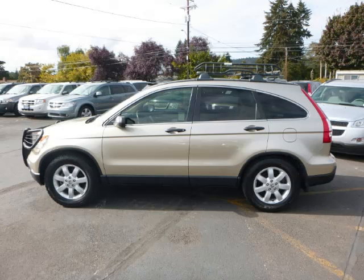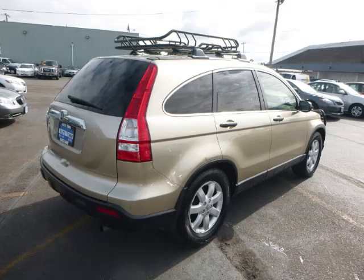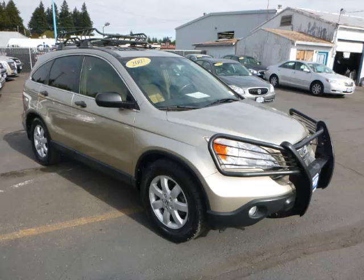This is a 2007 Honda CR-V with just 90,000 on the odometer. This Honda remains competitive in its class, delivering comfort, reliability, and a 2.4L L4 engine.